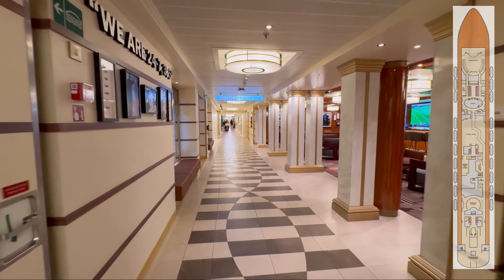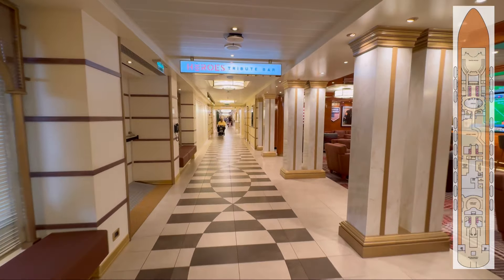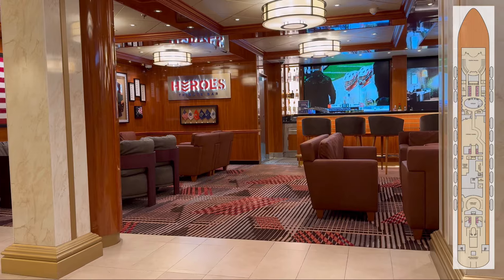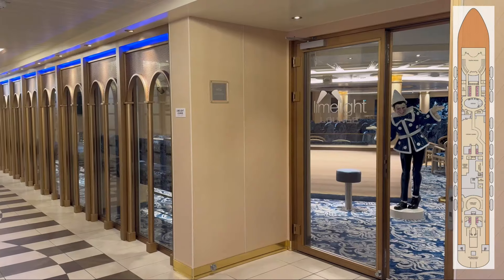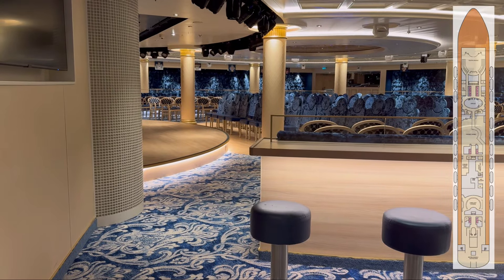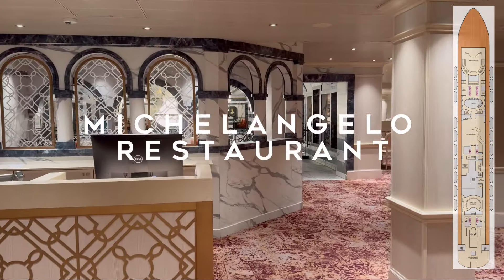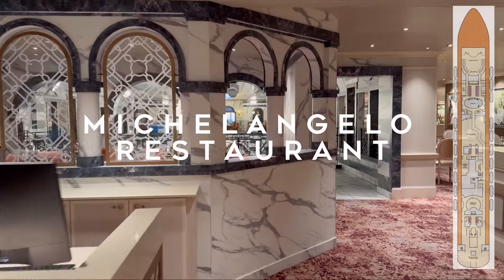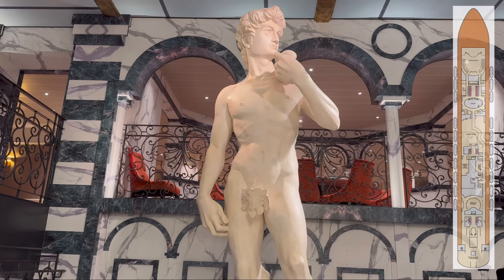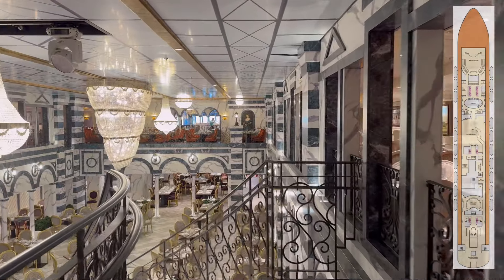Heading towards the aft of the ship, you will move past the ship's dedicated Heroes Bar and Art Gallery. These venues are located next to the Limelight Lounge, which also doubles as the ship's nightclub in the evenings. After the Limelight Lounge, you can find the upper level of the Michelangelo Main Dining Room, complete with its very own Statue of David. The Italian design is most notable in this part of the ship, which features many extravagant features influenced by the rich architectural history of Italy.